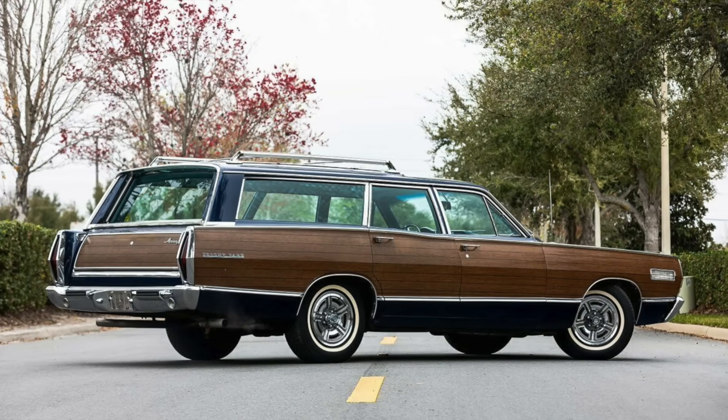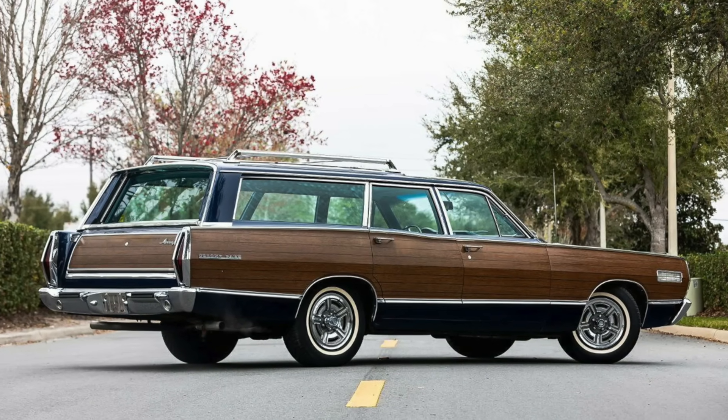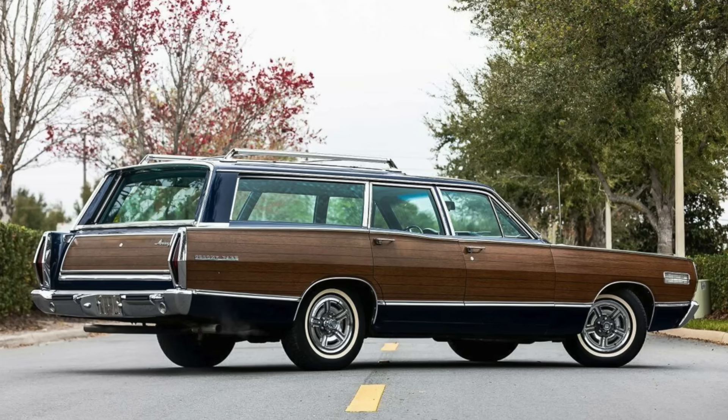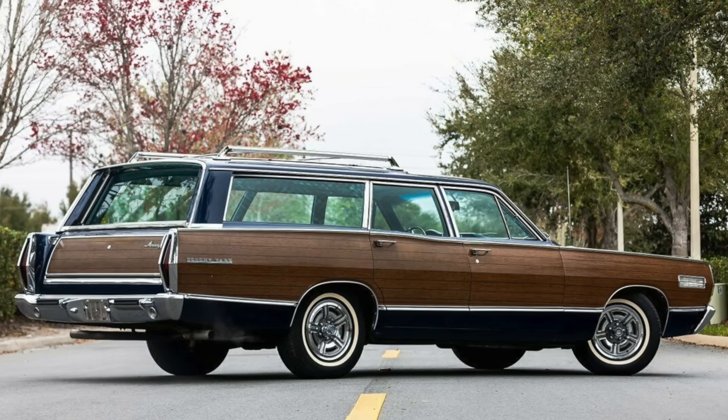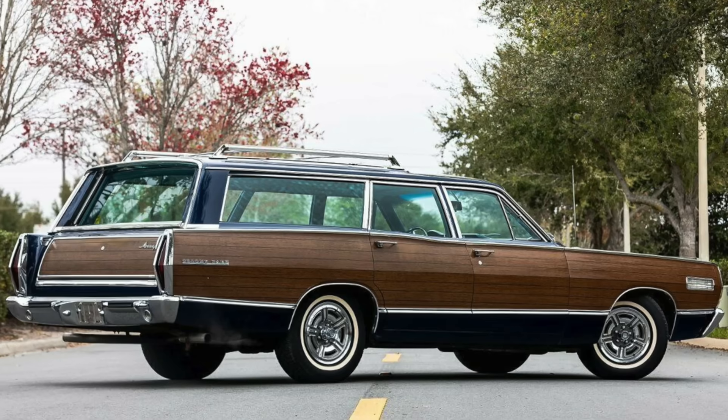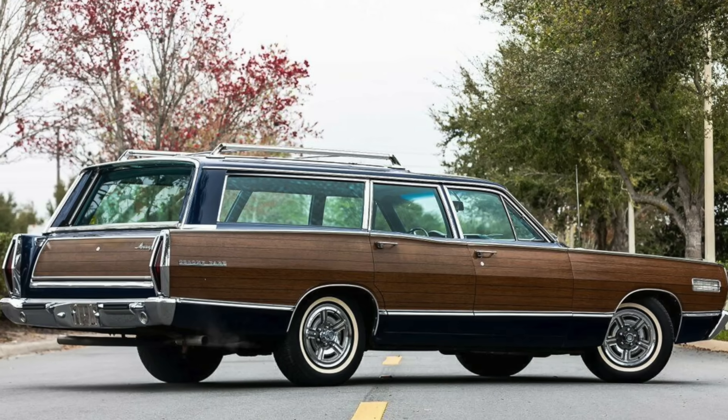As I record this introduction on Friday, December 22nd, 2023, the channel has just passed 4,500 subscribers. It would be very cool to hit 5,000 before New Year's. All right, let's get to it.